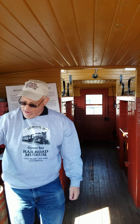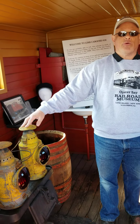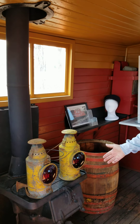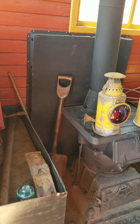You'll notice over here these two yellow lanterns. These are the actual markers that would have been on the end of the caboose to denote that this was a real train. This is our stove. This is where the crew would cook their dinner. They would have heat. They had a coal source over here that they would shovel into here.